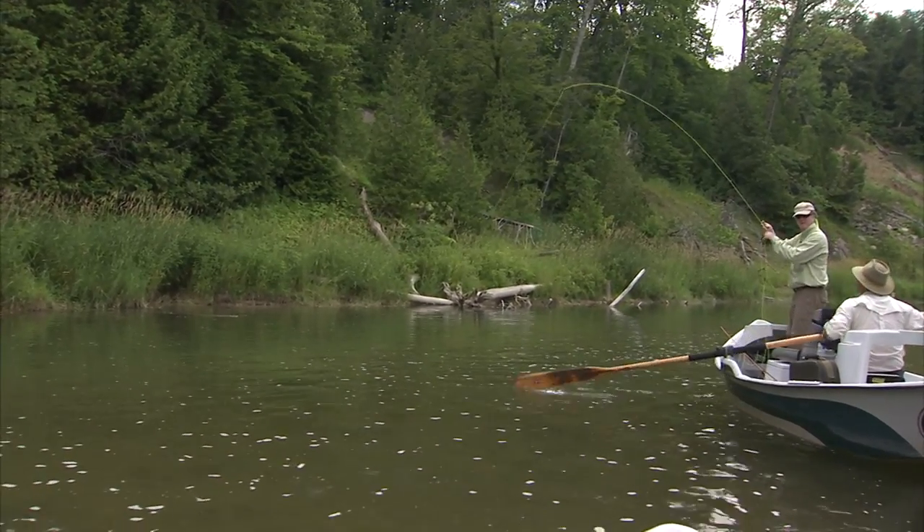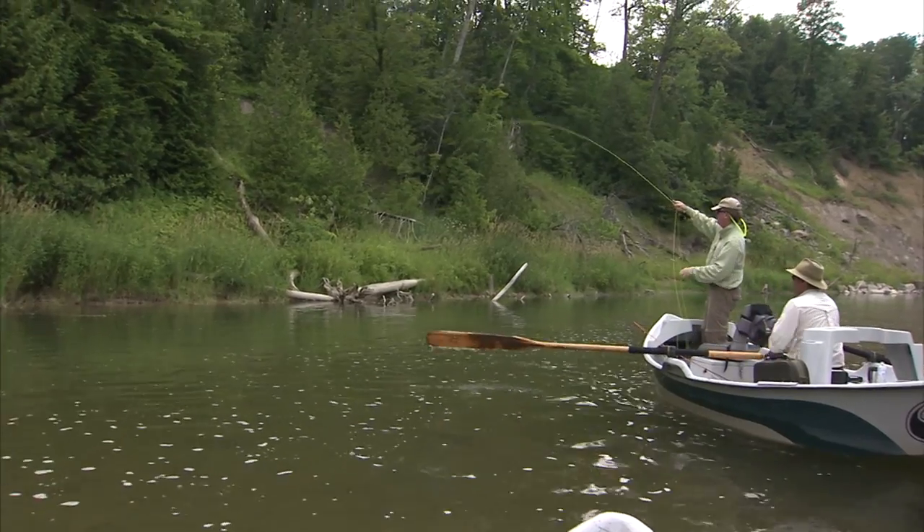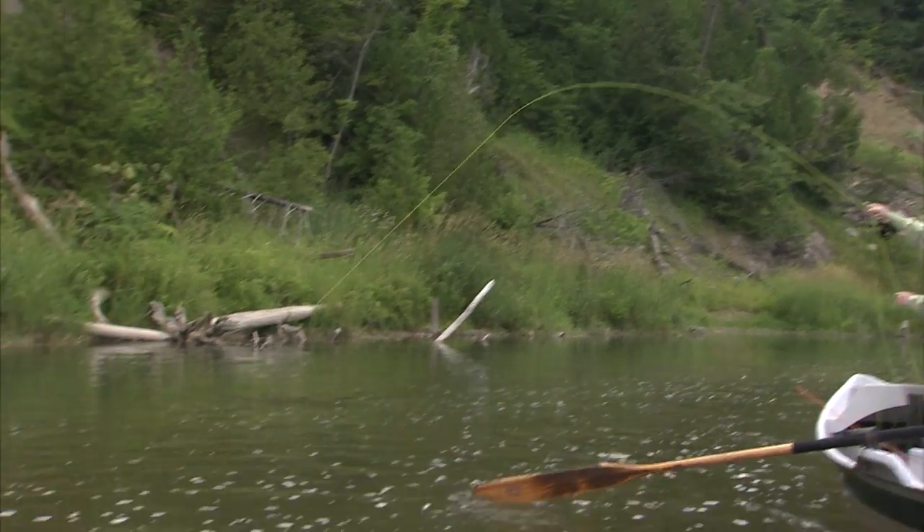Nicely done. I thought I was going to lose him on that wood. He was right beside that wood — and for a second there you got the tippet around it. Just about got in there.